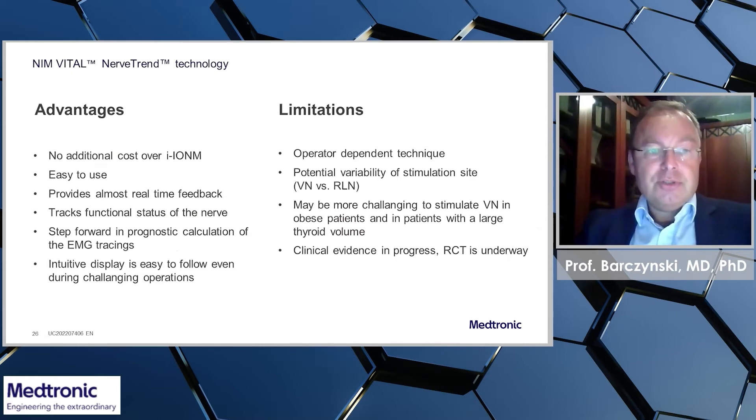It has several advantages. There is no additional cost over the intermittent neural monitoring format. It is easy to use and provides almost real-time feedback.